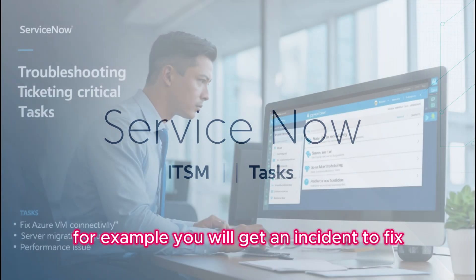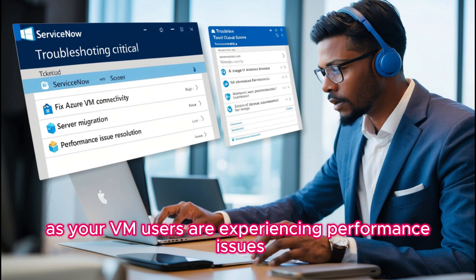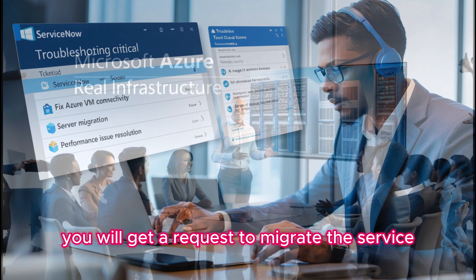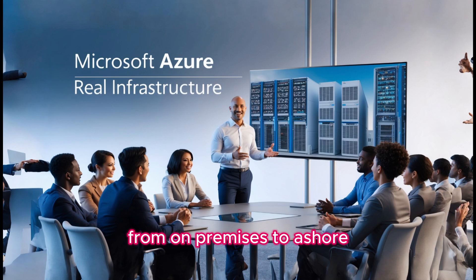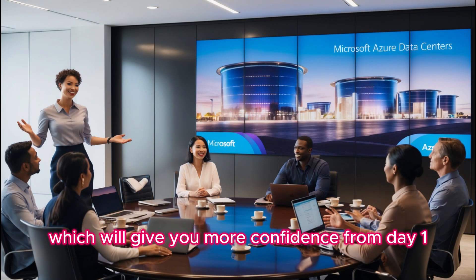For example, you will get an incident to fix for an issue where users are unable to connect to an Azure VM, or users are experiencing performance issues. You will get a request to migrate servers from on-premises to Azure, and many more tasks that will give you more confidence.